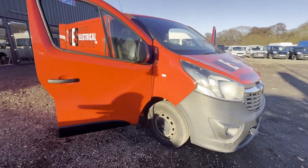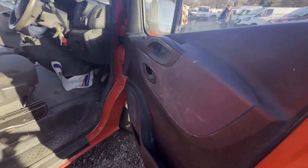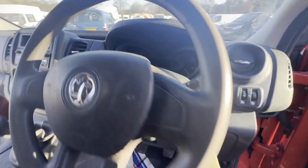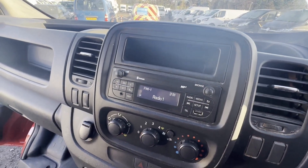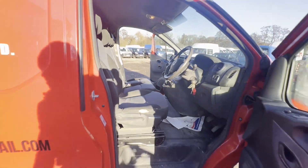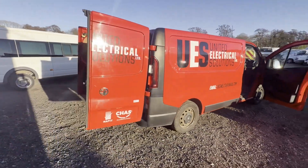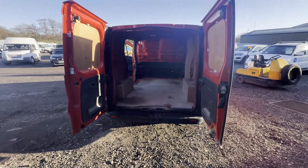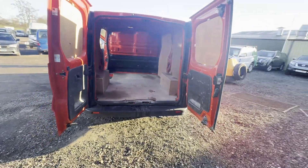2016 plate Vauxhall Vivaro, L1 diesel 2700 1.6 CDTi 95ps, Euro 6. Listed as fares or repairs bargain. Red panel van, mileage 77,131, engine 1598cc, 6-speed manual, front wheel drive.